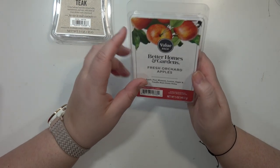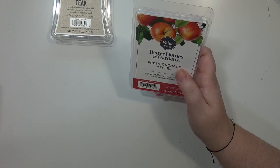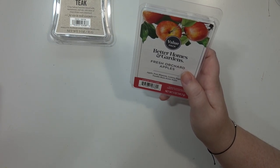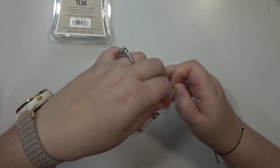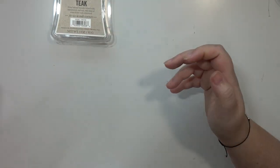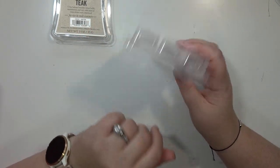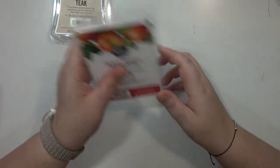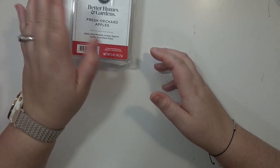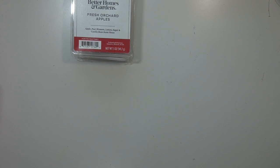And then we've got Fresh Orchard Apples. I think I mixed this with some stuff. Either way, I love this scent — it's really good and I definitely want to get more. I think I have at least one more of the larger clams in my stash, but I definitely need to get even more because I really, really love this. In the last couple of months I've realized how much I love apple scents.